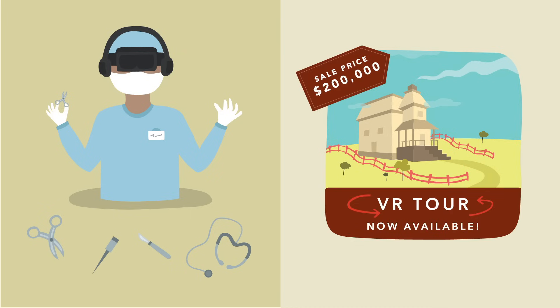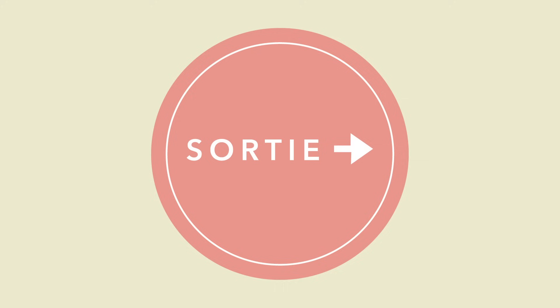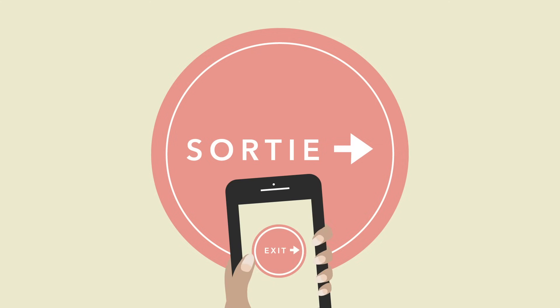Businesses are using them to give consumers virtual tours of products and locations. There are even apps that can use your smartphone's camera to scan and translate a foreign language in real time.